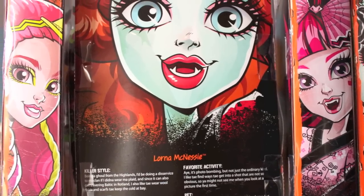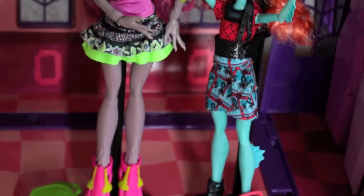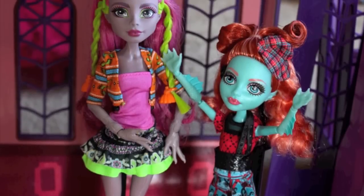Height wise, she's the same size as the little sisters — so Claudine's little sister, Twyla — that's her height.